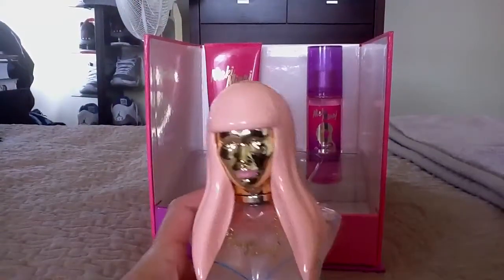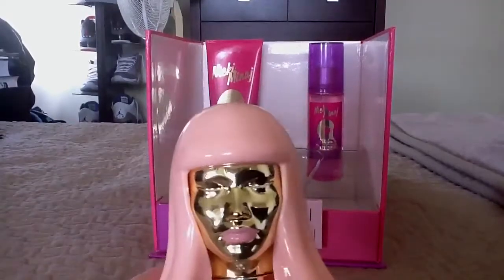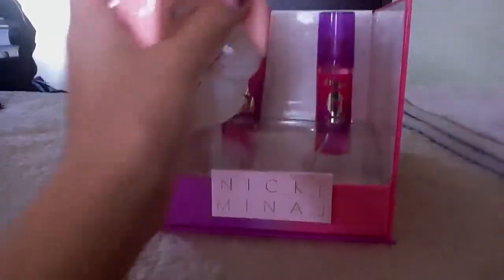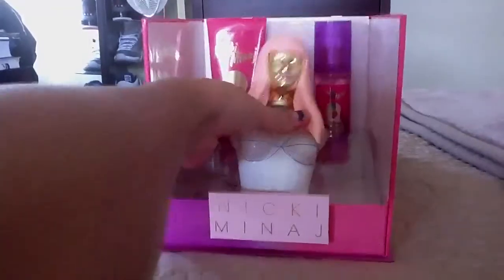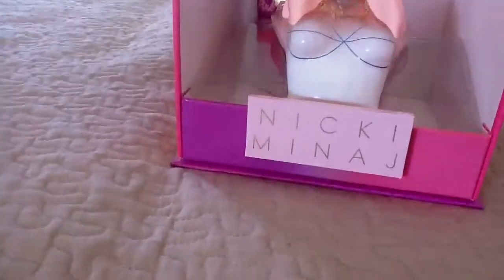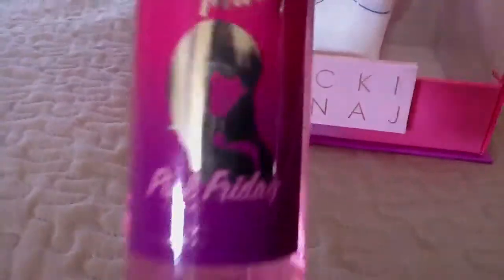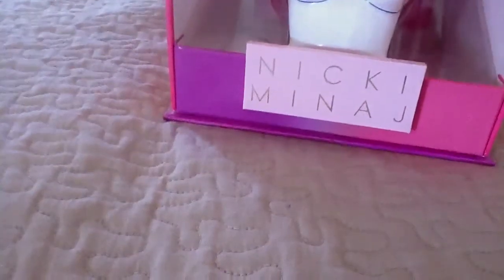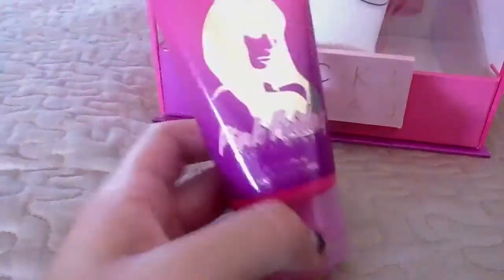And then it's got the pink hair like Nicki Minaj, the pink lips and the bits. So then it's got a Nicki Minaj Pink Friday hair freshener, like a hair perfume, hair mist. And Nicki Minaj Pink Friday body lotion.